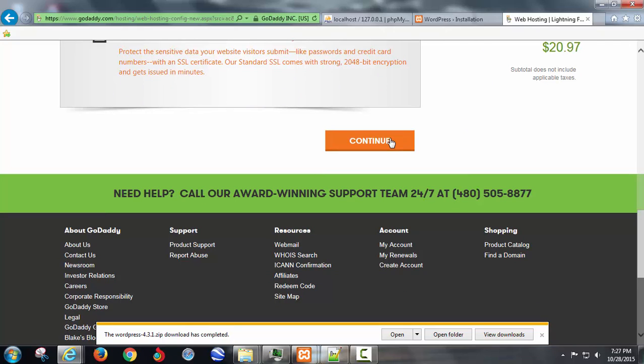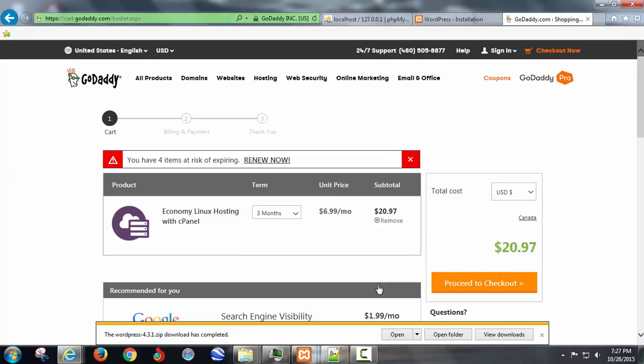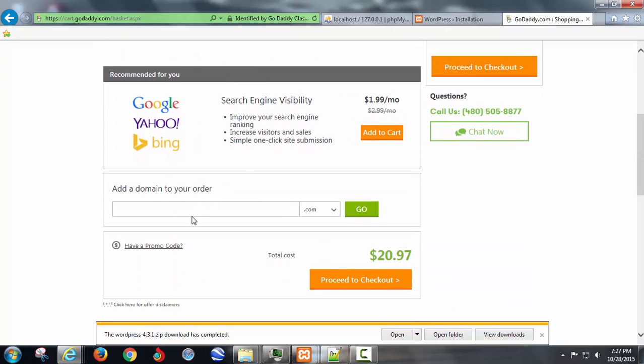You can go down and just ignore all this stuff it wants you to add on — you don't need any of it. Just do the minimal plan for 20 bucks. Now you're going to need a domain. If you accidentally put extra stuff in your cart, click remove. You don't need the search engine visibility, but you do probably need a domain.